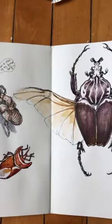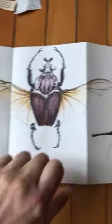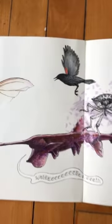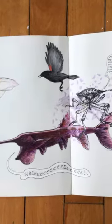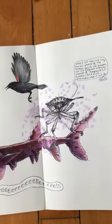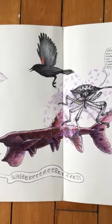Bugs from the local insectarium, which is sadly closed at the moment, even prior to what's going on now. This page here is from the Toronto Aquarium and a bug that was actually in my house one day — it's a shield bug — and then a red-winged blackbird that came from one of the local parks.